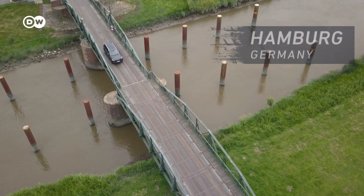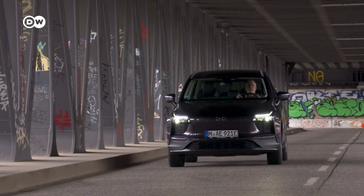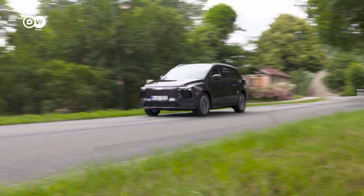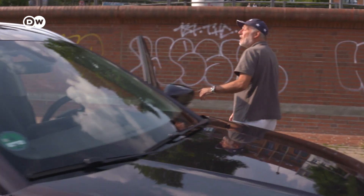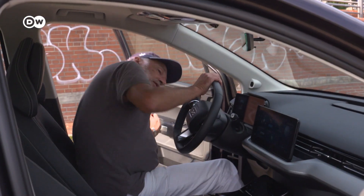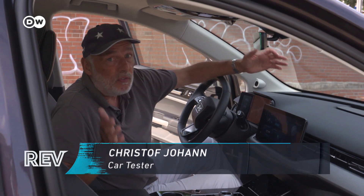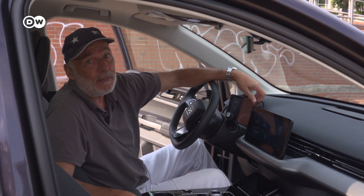The Aiways U5 is an extremely affordable electric SUV from China. But just how good is this family car? Today I've got a surprise for you, and the surprise is this Aiways U5. To be honest, it's the first Chinese electric car I've ever driven.